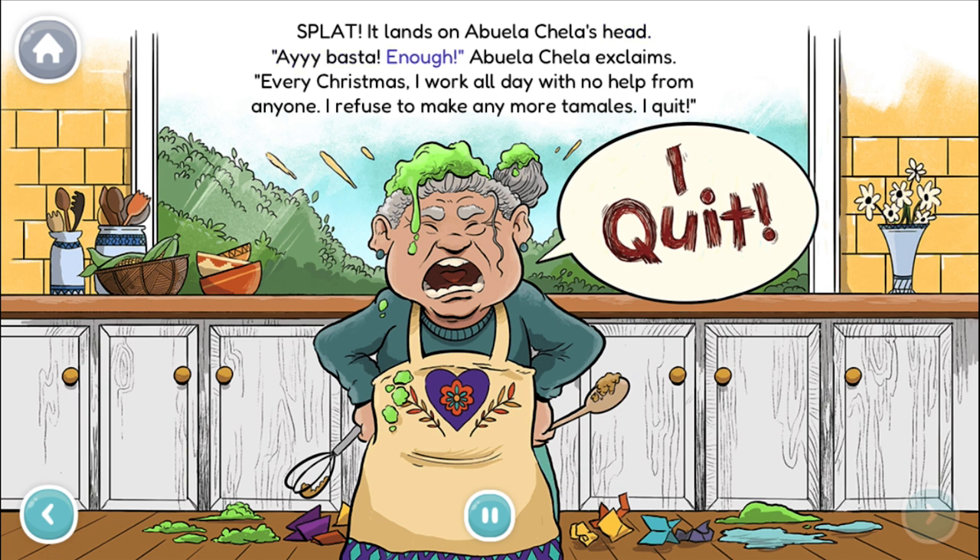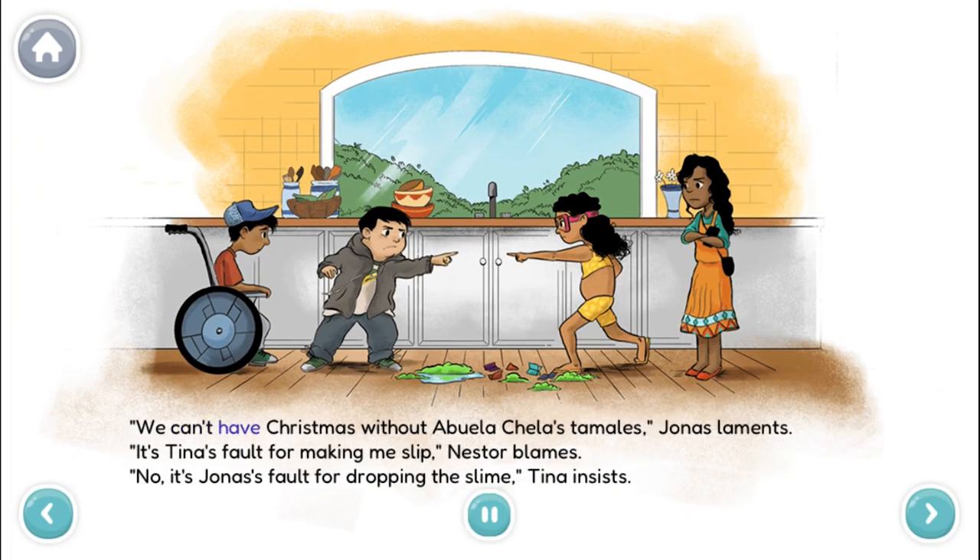Ay, basta! Enough! Abuela Chela exclaims. Every Christmas, I work all day with no help from anyone. I refuse to make any more tamales. I quit! We can't have Christmas without Abuela Chela's tamales, Jonas laments.